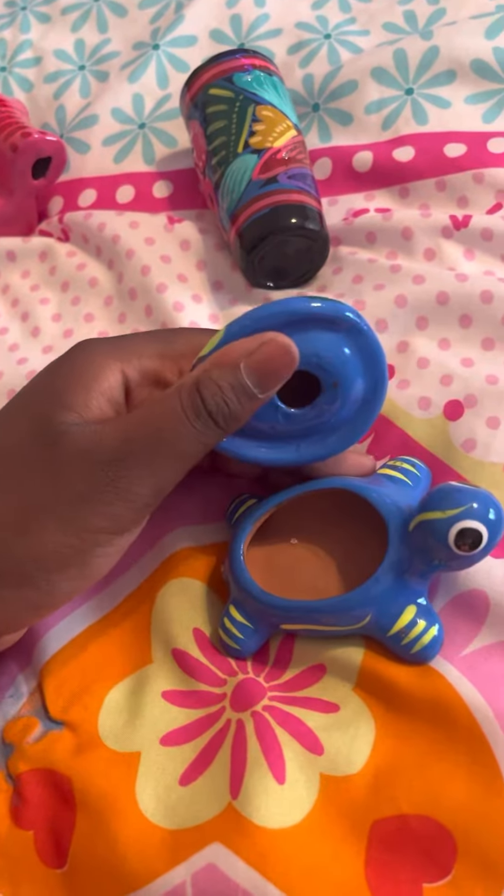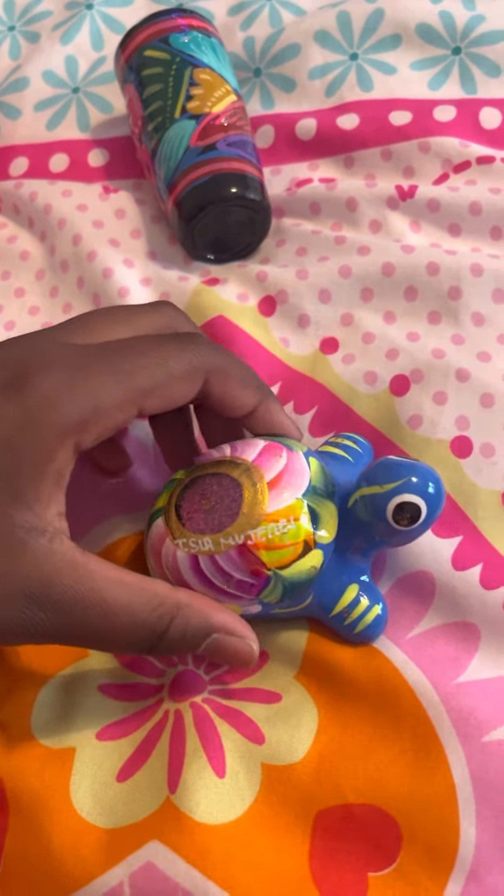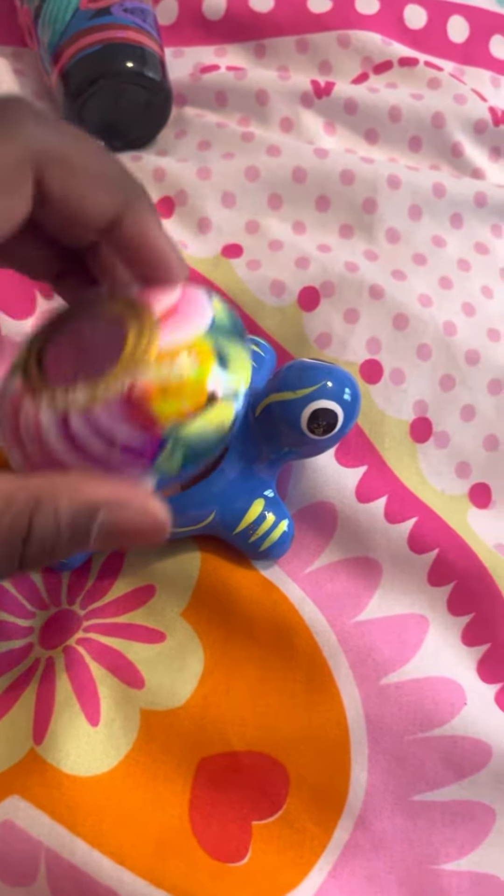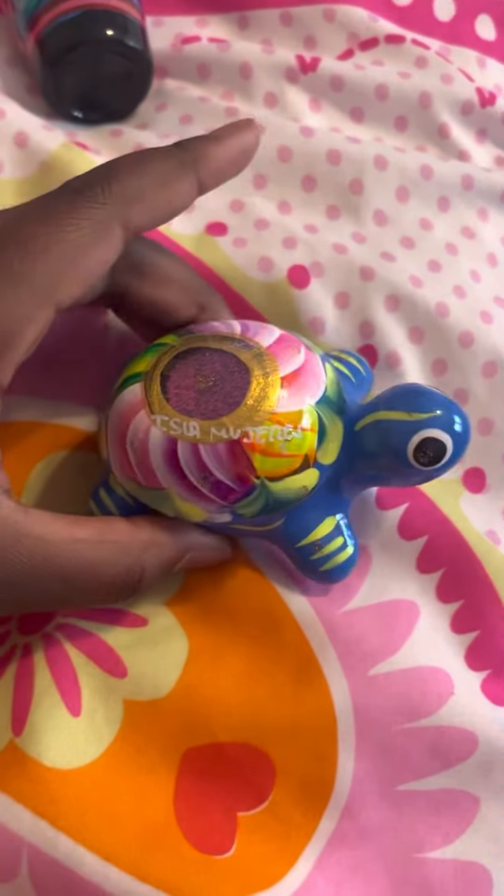This is like a little storage — a little jewelry chest — that I got for my uncle. You don't have to put jewelry in it; he can put whatever he wants. It's just a cute little turtle.